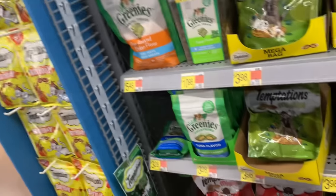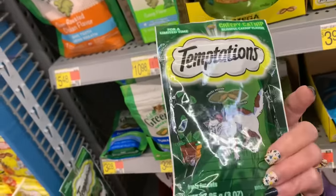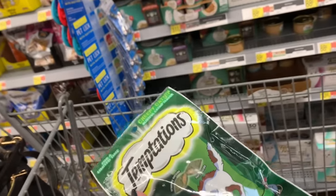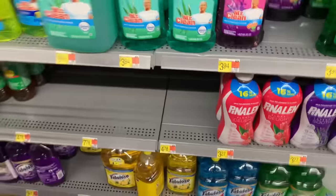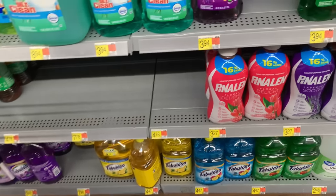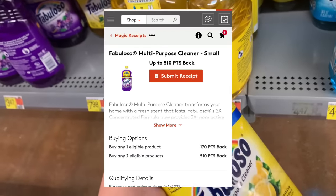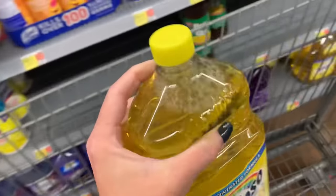I'm grabbing Tom some catnip Temptations cat treats — the regular ones he loves. They're $2.58 with $1.30 back on ibotta. The Shopkick rebate dropped to just 19 scan kicks but I'm still grabbing them. Next I'm picking up one Fabuloso lemon scent — it's my favorite and most drugstores don't carry it. It's $4.47 and ibotta has a limit-of-one rebate, so I'll submit to ibotta for $1.50 back and to My Points for $1.06 back, making it under two dollars.